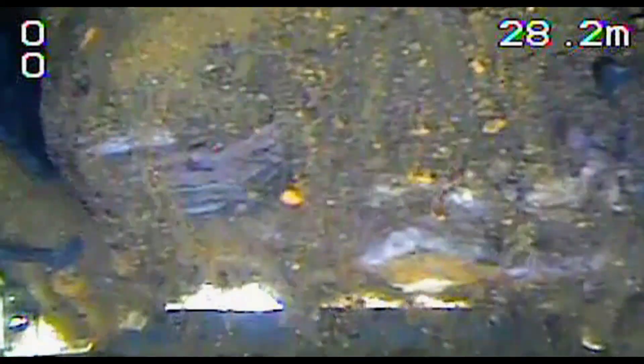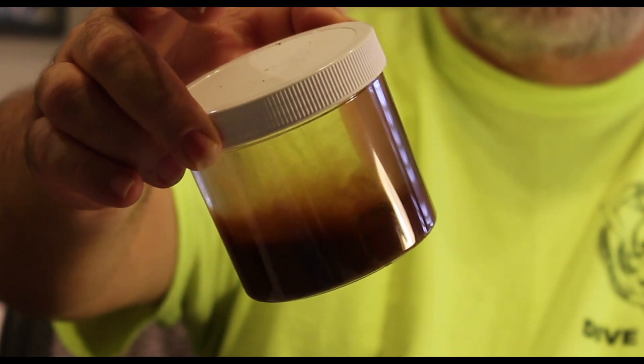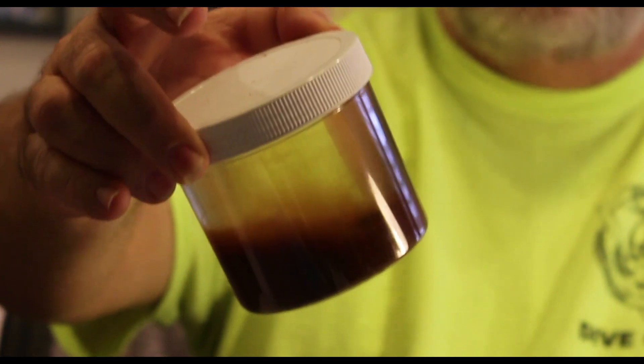A lot of these tanks go 20, 30 years without being cleaned. And when we find that, we find an average of up to three inches of sediment. And that can look like this — that's about a quarter inch of sediment there. I was really surprised how much sediment there was in the bottom of tanks.